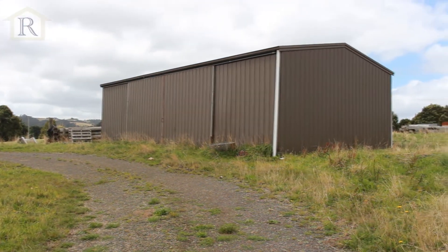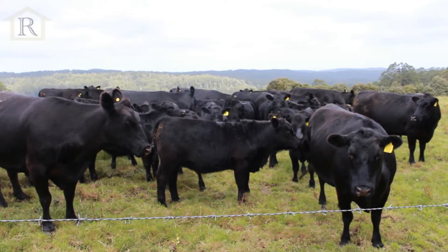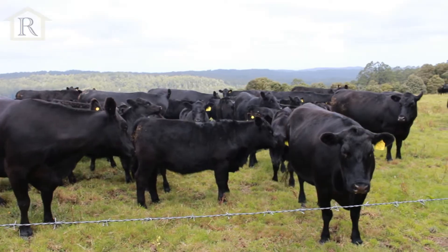There's a four bay fully enclosed shed which has power. The property is excellent cattle carrying grazing country with reliable yearly rainfall.